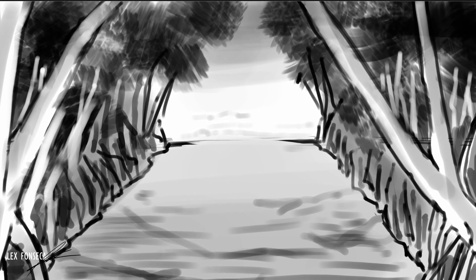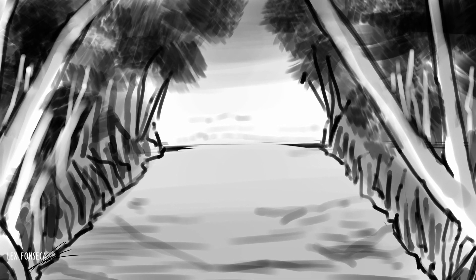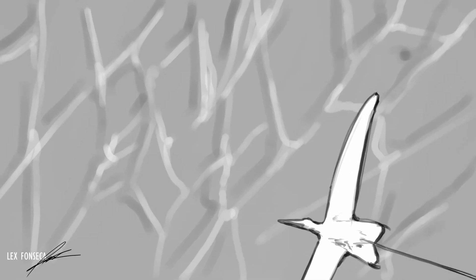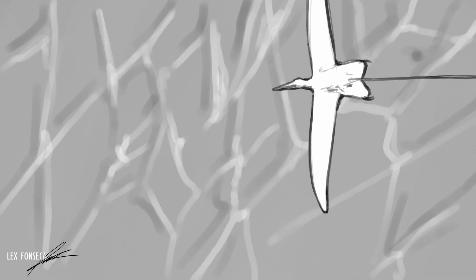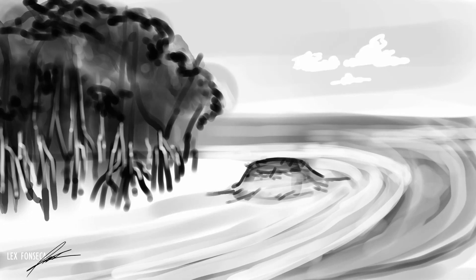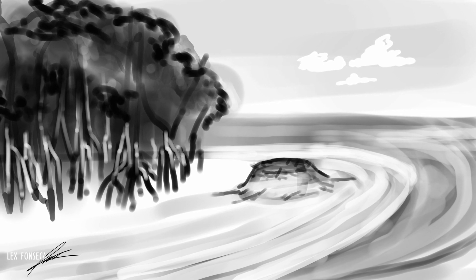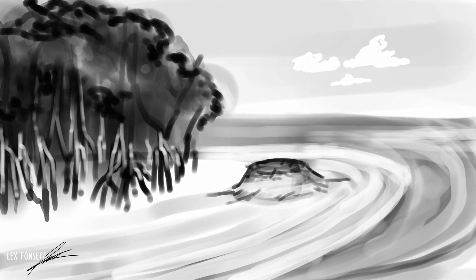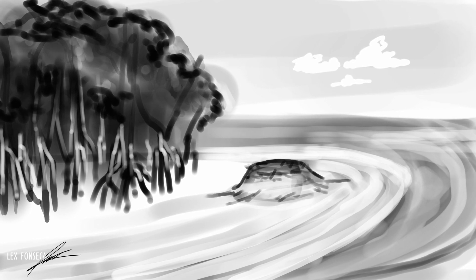This is Leiria, 152 million years ago. It is the Late Jurassic period. This coastal plain will one day form the rocks that compose the Alcobasa Formation. But now it is steaming with life.